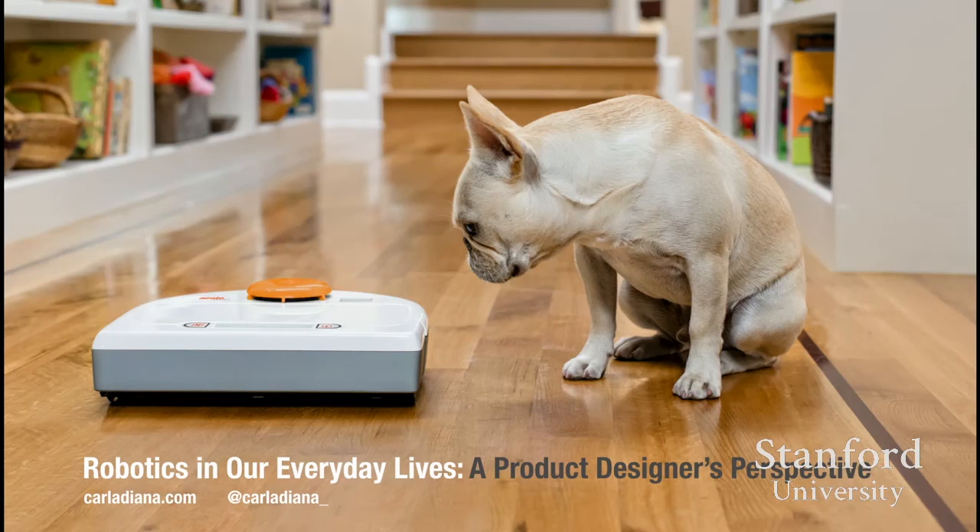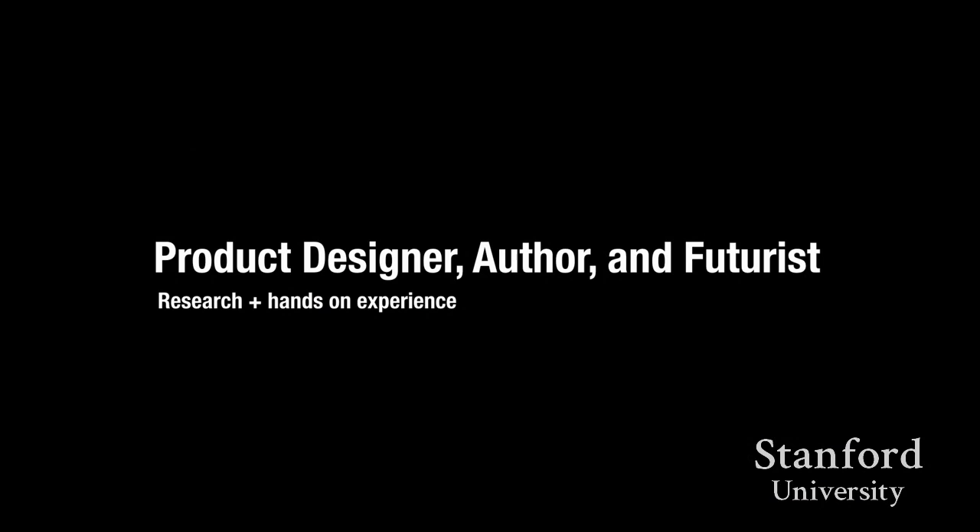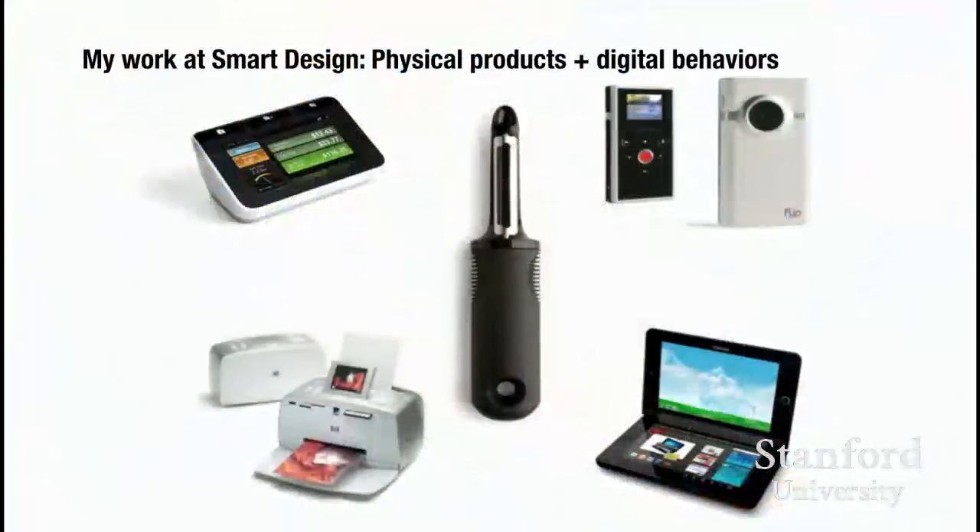So without further ado, everyone, Carla Diana. Thank you. I'm excited to be here. I'm going to take you on a little bit of a wild ride. Like Wendy said, I do straddle both academia and industry, and I bring knowledge from one to feed the other, ideally. Lately I've been calling myself a maker-futurist because I don't believe in writing based on things I haven't experienced. So I try to force myself to do a lot of hands-on experiments so that I'm actually in touch with the technology I'm writing about and understand it in a visceral way.